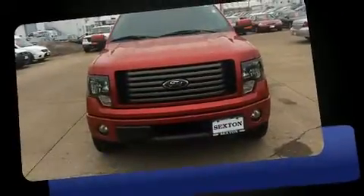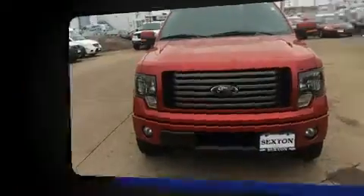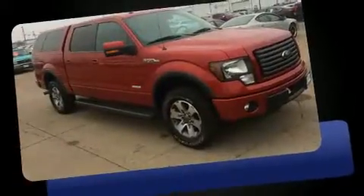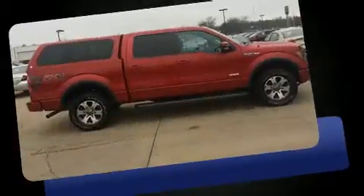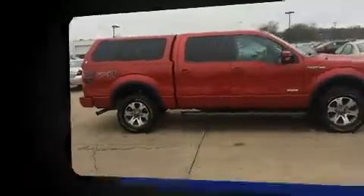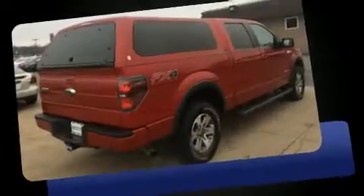You can expect a lot from the 2012 Ford F-150. A 3.5 liter V6 engine pairs with a sophisticated six-speed automatic transmission. For added security, dynamic stability control supplements the drivetrain. Four-wheel drive allows you to go places you've only imagined.